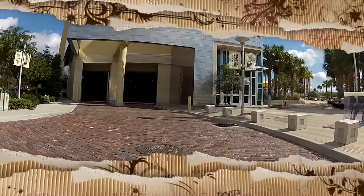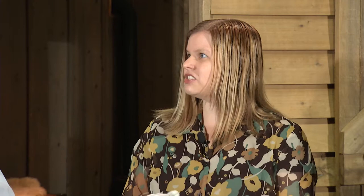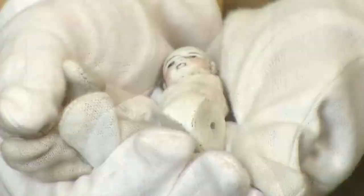We are at the Tampa Bay History Center, home to more than 60,000 artifacts, and we are here with an expert on Fort Brook history, Ross Lamoureux. So we found this doll in our archive, and we know a few things about it already — that it was found during the excavation of the Tampa Convention Center and that it's part of our Fort Brook collection — but we would love to find out more. What can you tell us? Well, I can tell you that that is one creepy-looking doll. But we're judging that based on our modern sensibilities about dolls.